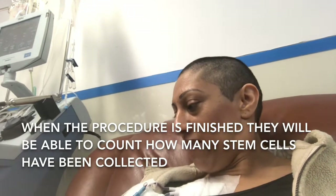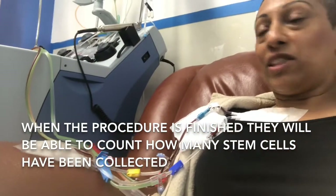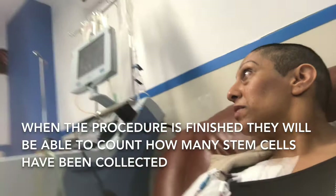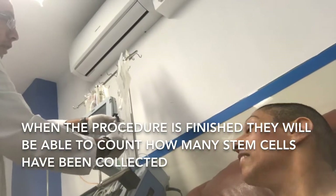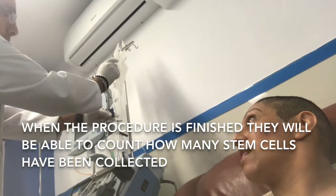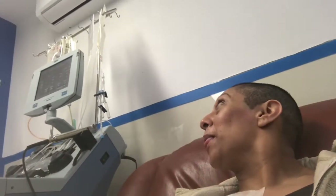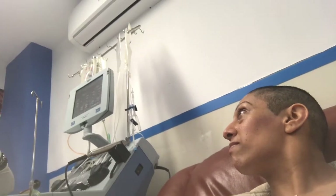Oh, that was quick. Yes, it's a start. The machine is only for separation. When you finish with the procedure, it needs a little sample on the back and continues to another area of the laboratory checking how many stem cells are in the back. The procedure is a long time — three hours more or less.